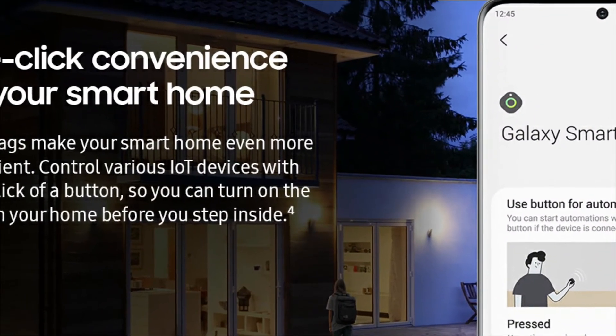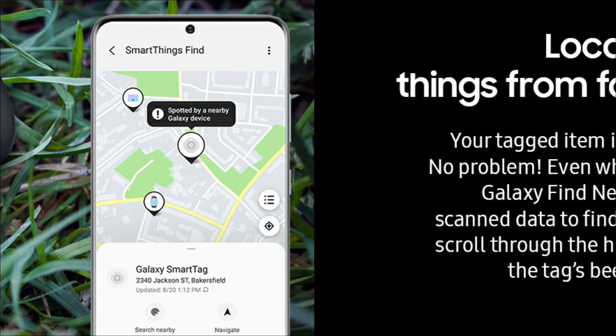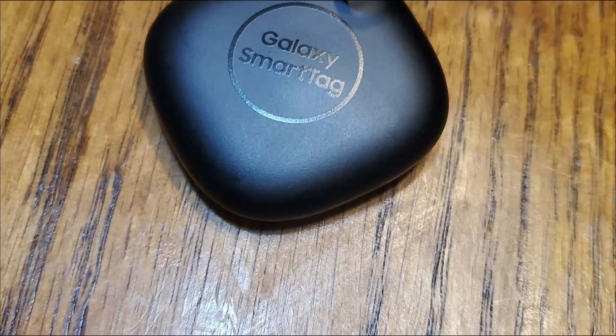This tracker utilizes a replaceable battery; however, its battery life is less than that of the Tile Tracker, lasting a few months rather than a year.